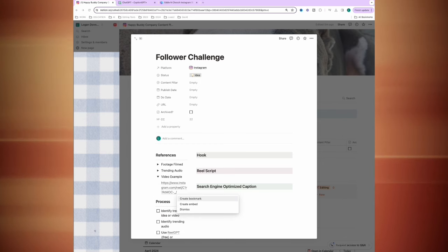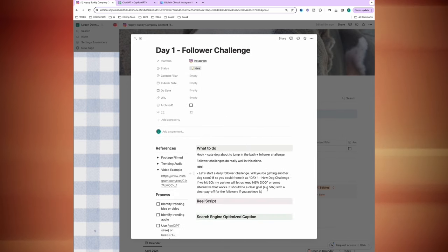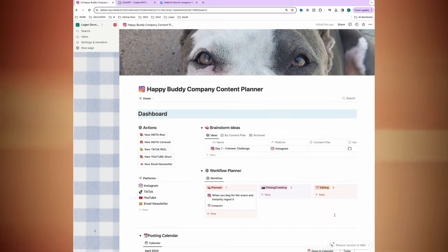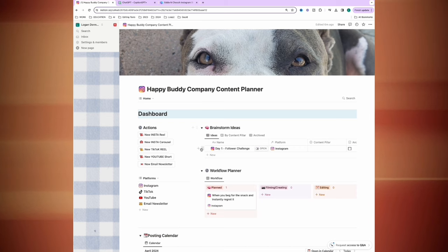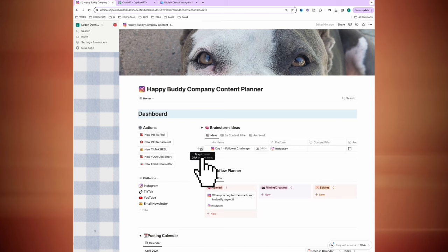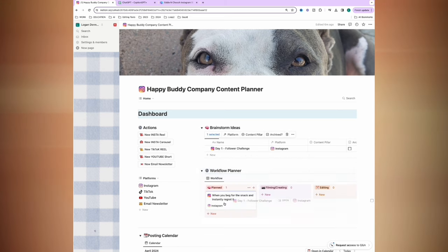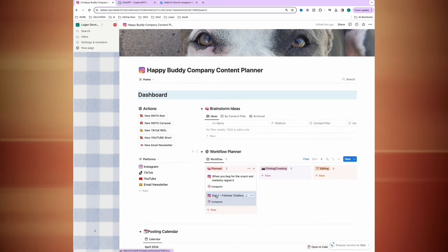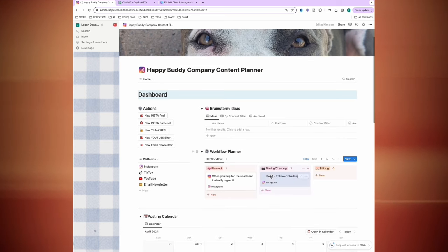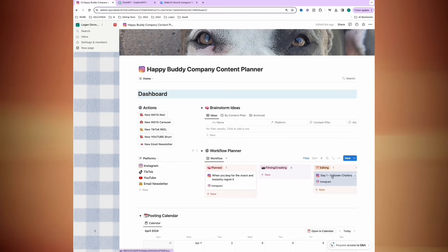Let's make another one — the follower challenge. I'll add that in with notes from before. I'm not going to make a caption yet because I need to decide if that challenge would actually work. If I want to move an idea to Planned, I can open it and pick the status, or I can find the four little dots next to the item and drag it to Planned, Filming and Creating, or Editing. That's how I do it — after filming a bunch of videos I drag them into Editing.